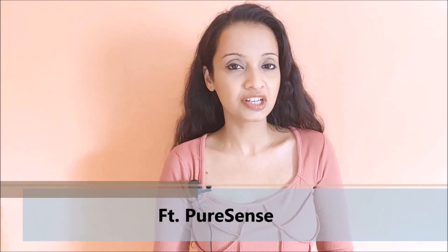Hi guys, Namaste, welcome to Nair Ventures. Today I'm going to show you my AM to PM skincare routine for everyday glowing skin with PureSense products.